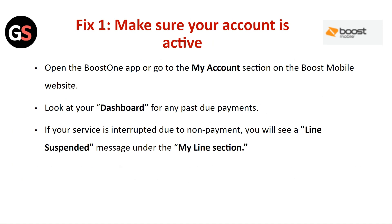Fix 1: Make sure your account is active. Open the Boost One app or go to the My Account section on the Boost Mobile website. Look at your dashboard for any past due payments. If your service is interrupted due to non-payment, you will see the line suspended message under the My Line section.